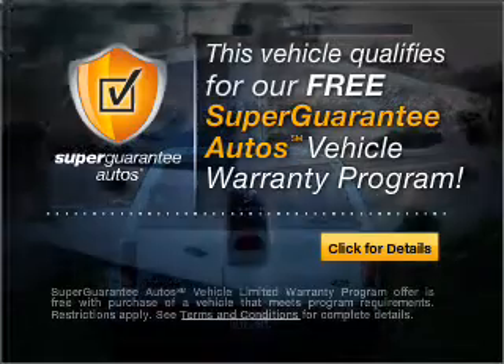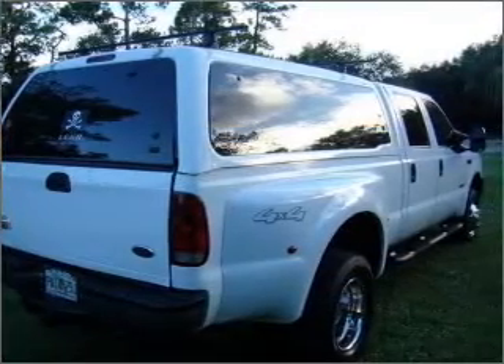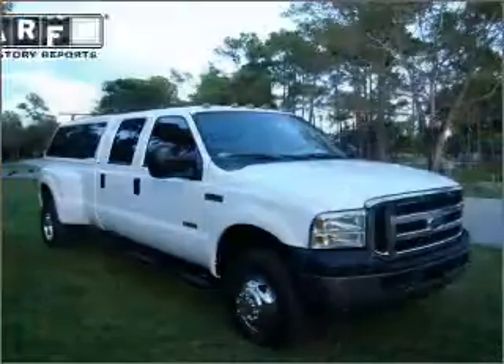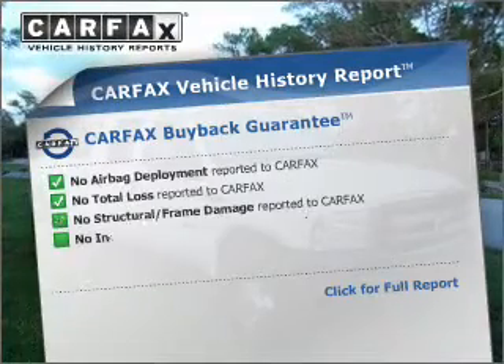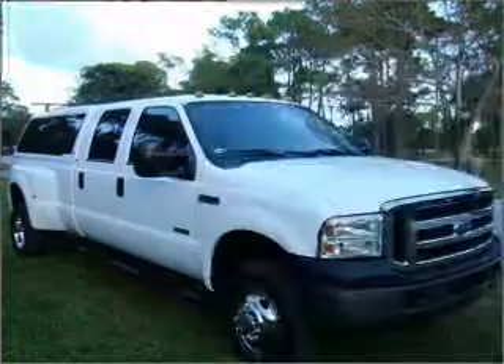Buy a vehicle and get a free warranty from us only at everycarlisted.com. The anti-lock braking system will keep you safe on the road. An included Carfax Vehicle History Report allows you to purchase with confidence and the knowledge that your buy was a smart choice.